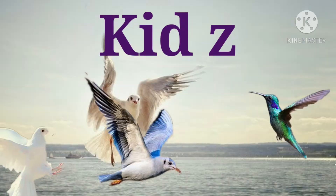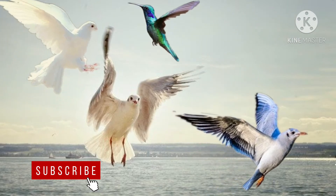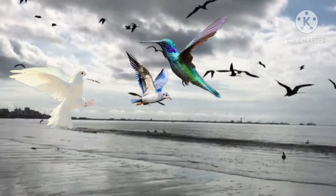Hello students, what do you see here? Wow, so many flying birds! Do you like birds?